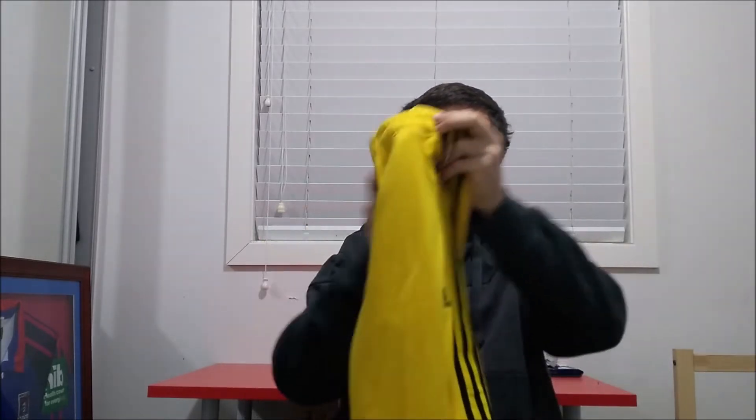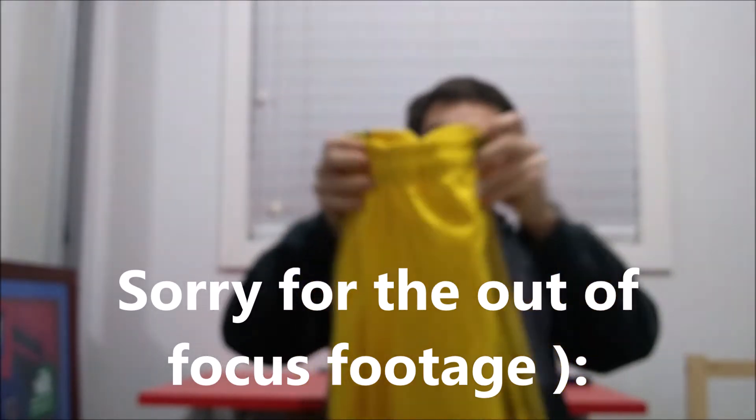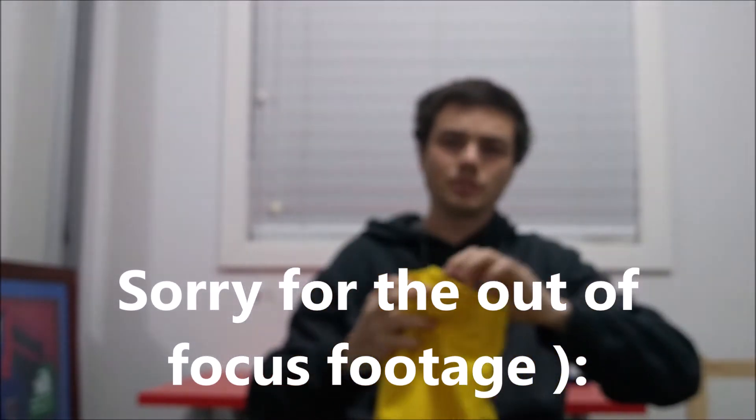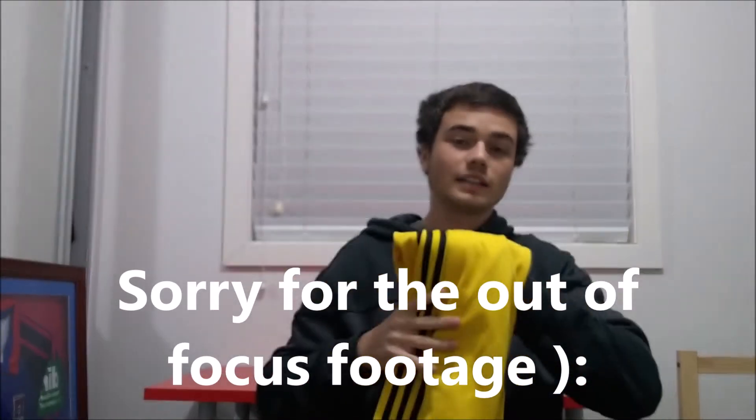The first item I got were these Adidas track pants. These are actually a women's pair — they have the three stripes going down the side. They are Climacool, which is Adidas' activewear sub-line. I paid $3.50 for these because they were half off. They look really cool; you don't usually find them in yellow. I should have no trouble getting around $30 for these.